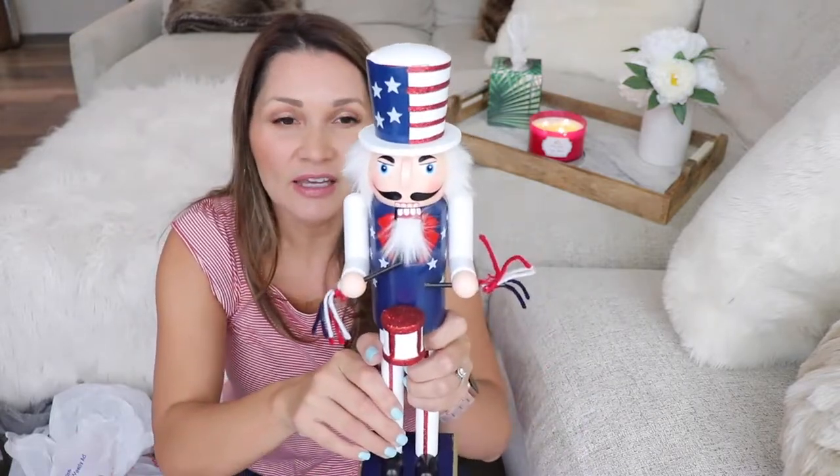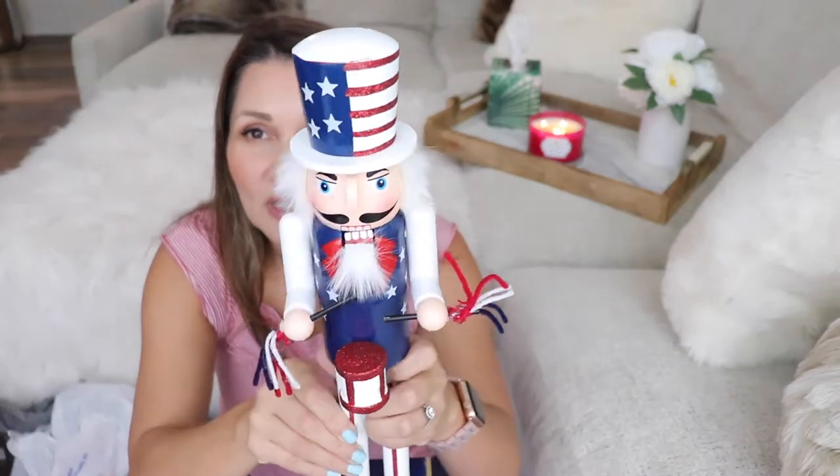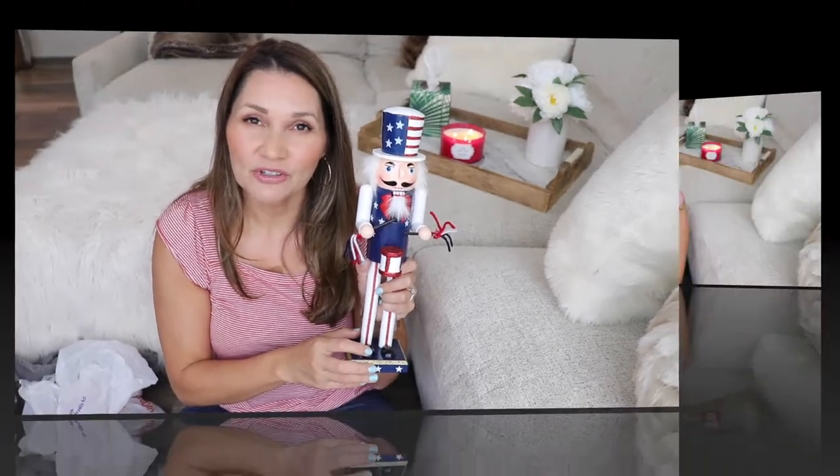The sign was only $6.99. The next item I found at Tuesday Morning is so cute — if you've been following my channel you know I love nutcrackers, and when I saw this patriotic one I had to have it. I'm thinking maybe of putting it on my mantle for a little patriotic display, or in my entryway. I don't know yet, but definitely stay tuned and I'll let you know what I do with it.